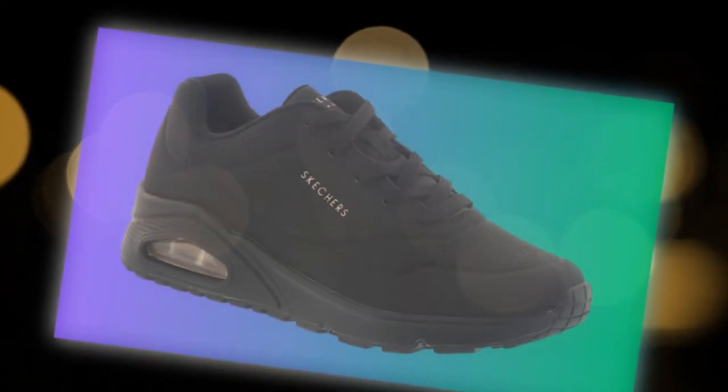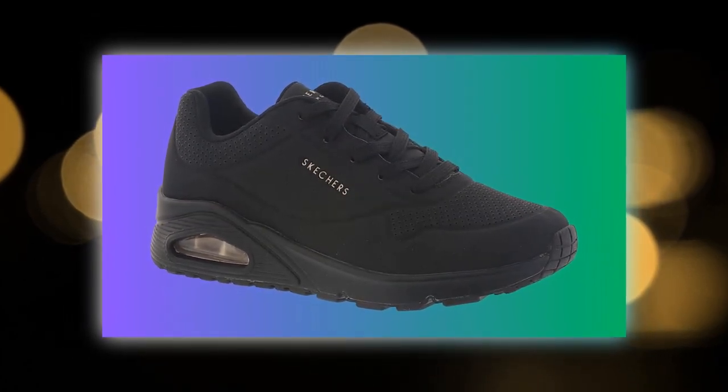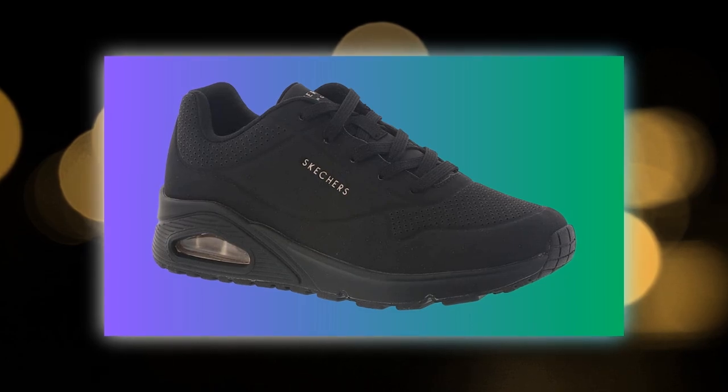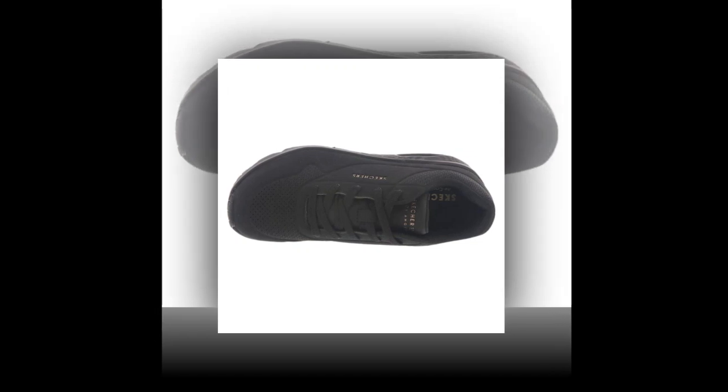Now, about the fit — these shoes are true to size. But if you have wider feet, Skechers does offer a wide-fit version, which is perfect if you need a little extra room. Just note, as one reviewer mentioned, some people might feel a slight break-in period is needed. So consider wearing them for shorter times initially if they feel snug.